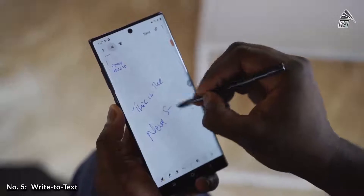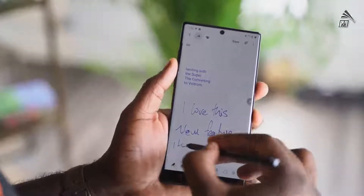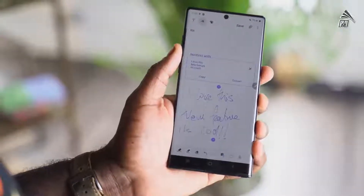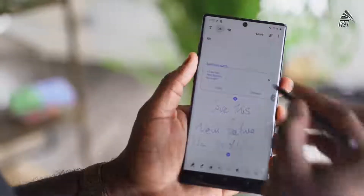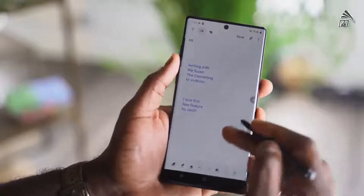Our next feature is called Write to Text, which is fantastic if you use the S Pen a lot, like I do. You've got the ability to write chicken scratch like I do and transcribe it into text, which is great to send off to different people via email or text messages. You can use this with the Samsung Note app as well as the Screen Off Memo feature.